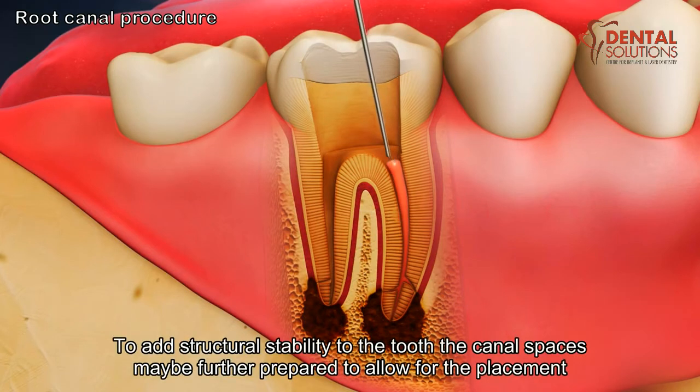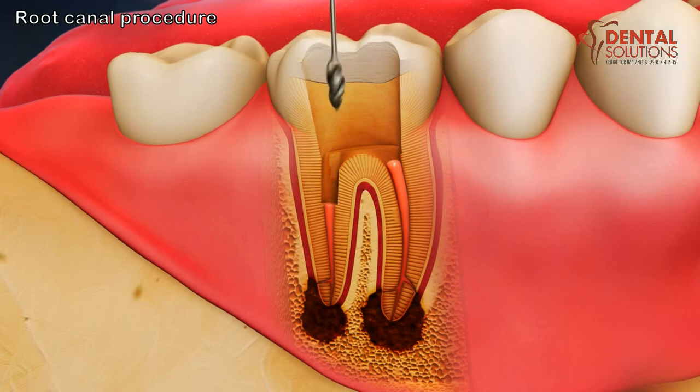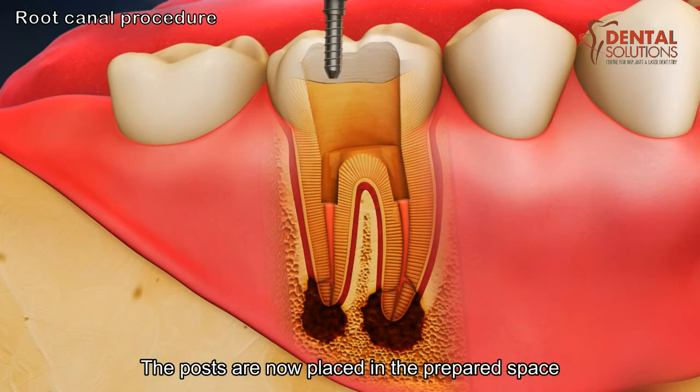To add structural stability to the tooth, the canal spaces may be further prepared to allow for the placement of reinforcing posts in the tooth. The posts are then placed in the prepared space.